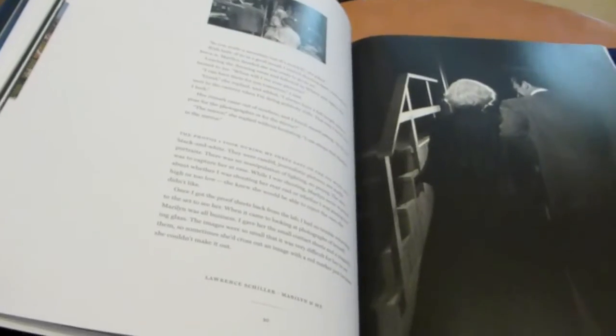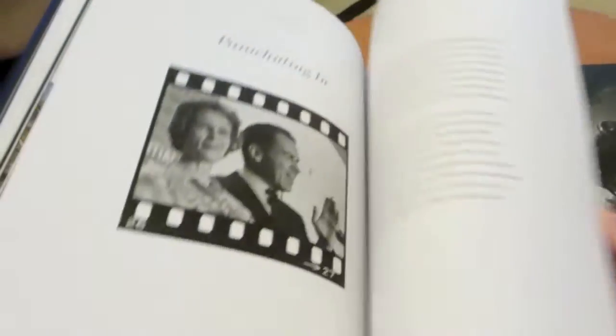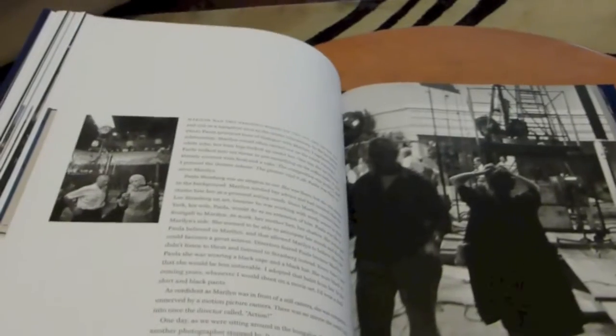If you're going to spend the money for this book, you're doing it because you're interested in the photos. And the photos are amazing. There are lots of photos in here that you haven't seen before, which is wonderful. Mostly black and white is what you're going to get in this book, which isn't bad — especially when you get full-length shots.